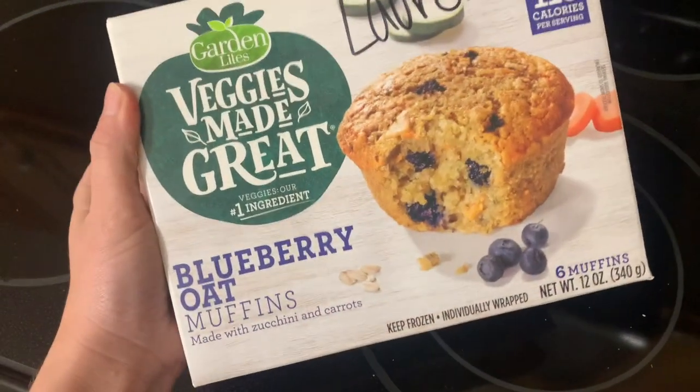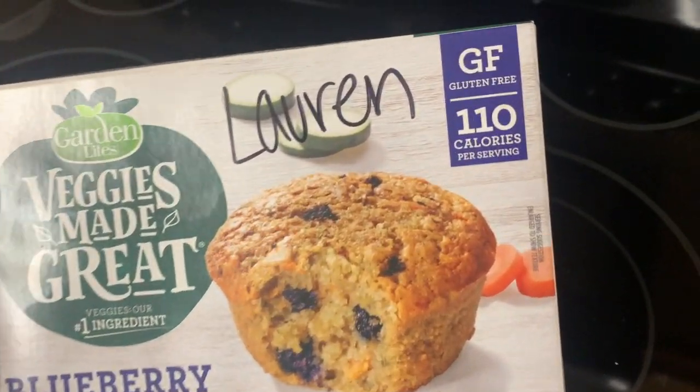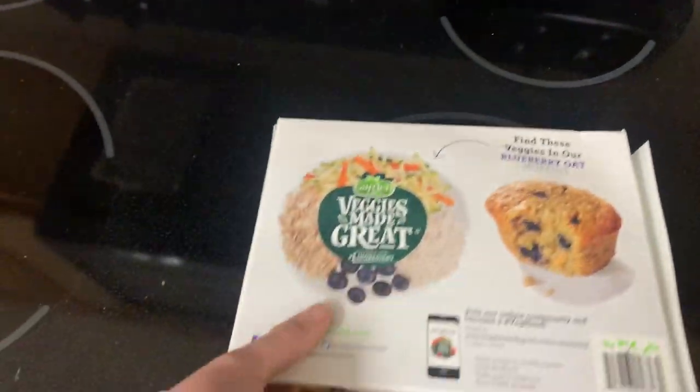I'm about to get on the highway now, so I'm gonna finish driving to work. I'll show you whatever I eat. I'm probably going to have this coffee and one of those veggie-made muffins — I have the blueberry ones at work in the freezer. I also have some turkey sausage if I get really hungry, but I have 30 grams of protein right here in this shake, so we're good on protein for breakfast.